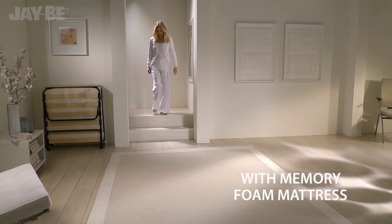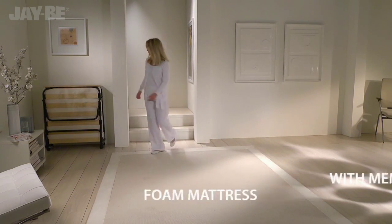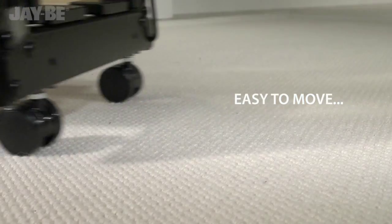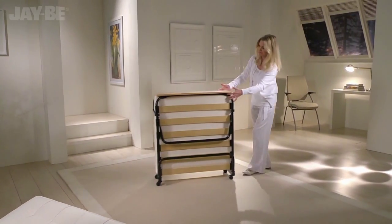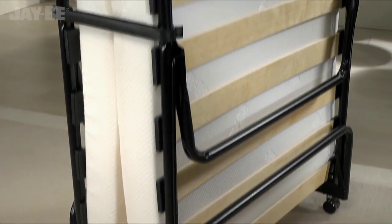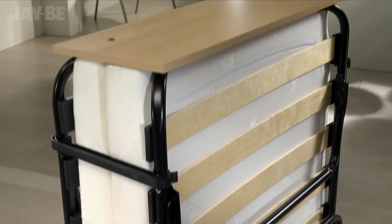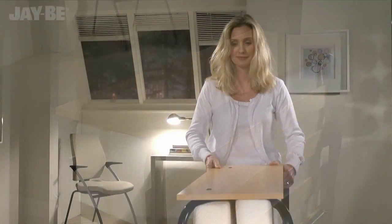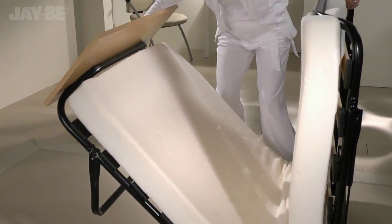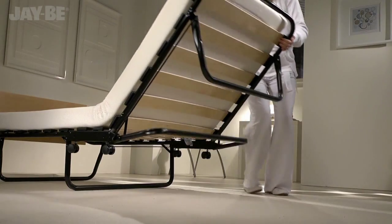Impress your guests with JB's most compact memory foam folding bed. The steel frame is protected by an epoxy powder coated paint for a high quality finish. The unique JB fully automatic folding legs make this British made guest bed easy to put up in seconds.